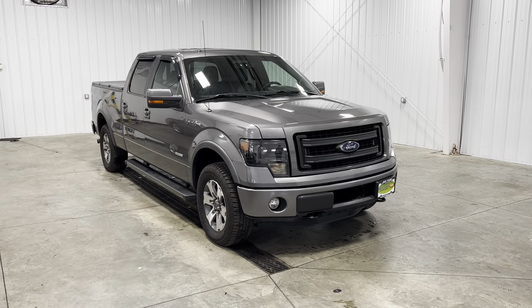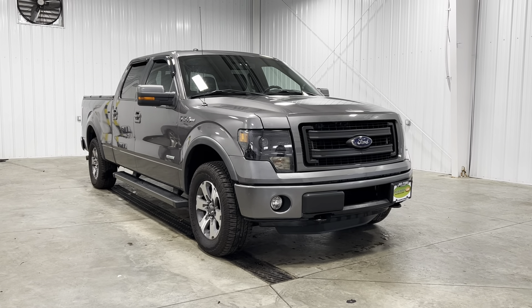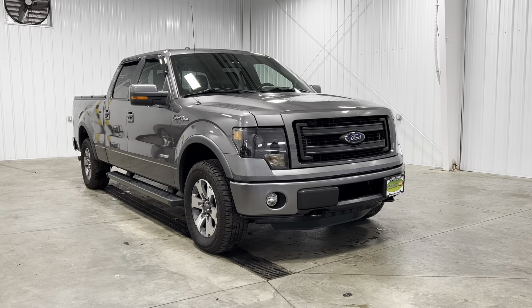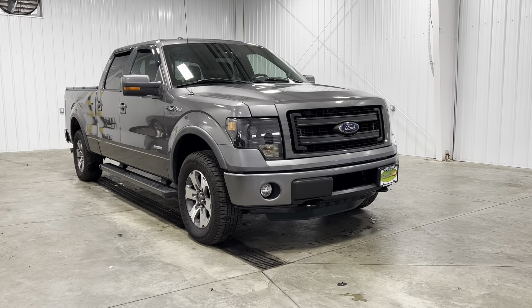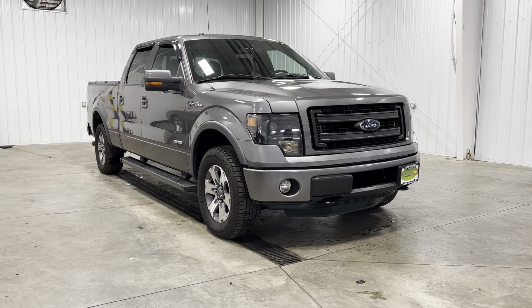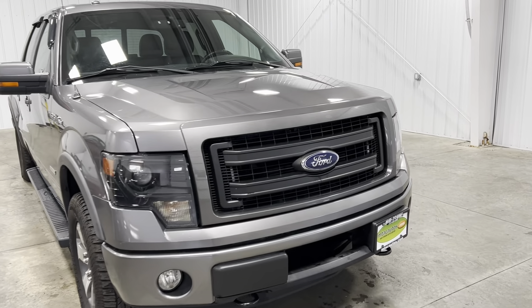What's going on everybody, my name is Spencer, welcome back to another Midtown video. Today you are in for a very special treat — you're looking at a 2013 Ford F-150 all-wheel drive Super Crew with the 3.5 liter V6 engine and 87,000 original miles. This vehicle has a 100% clean Carfax, has been fully serviced, and passed all inspections.